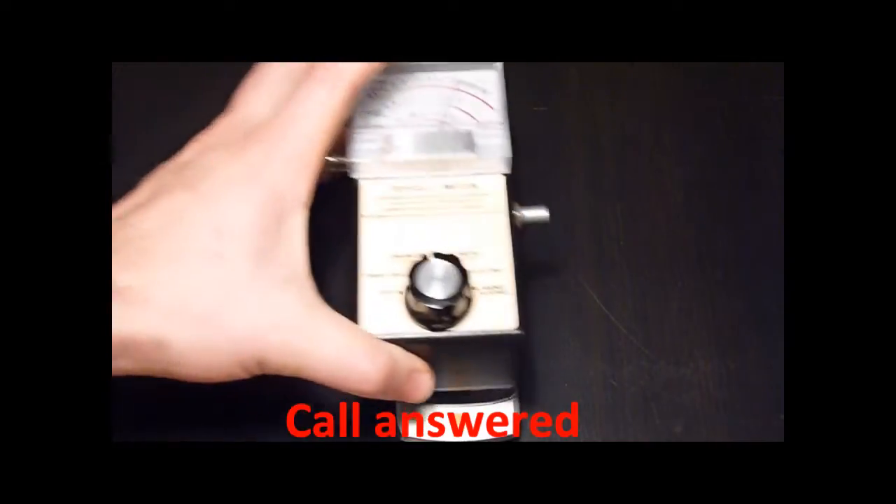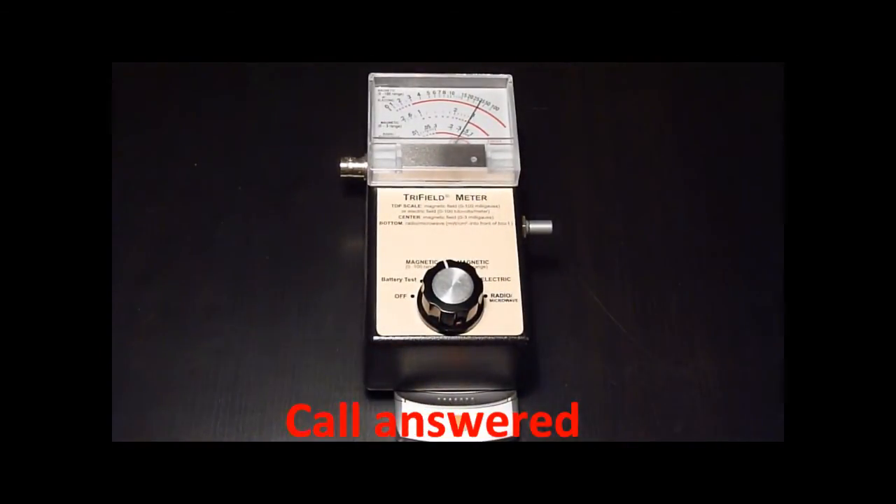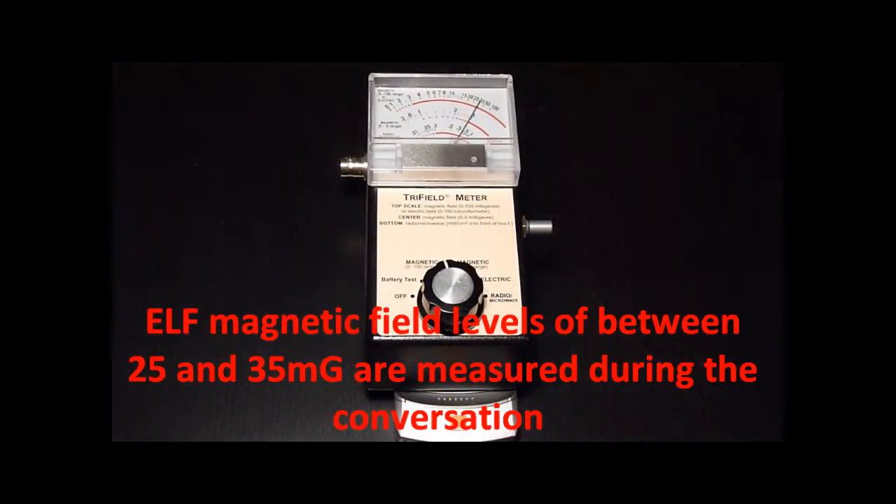Motorola V3, call answered. Extreme low frequency magnetic fields of between 25 and 35 mGauss are measured during the conversation.